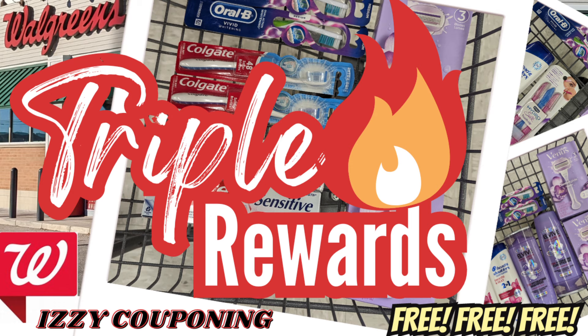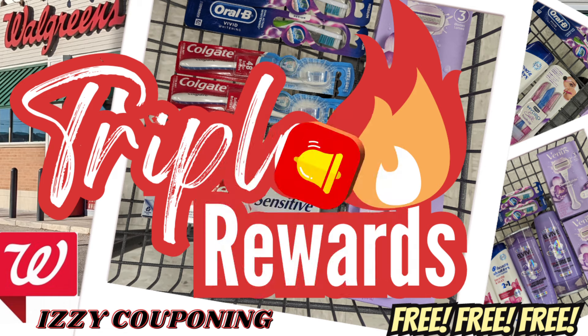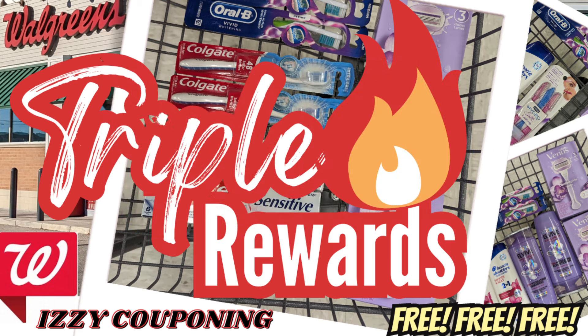So hopefully you enjoyed this video. Feel free to leave a comment down below on what deals you'd be doing this week. If you enjoy these type of videos, please support my channel by clicking on that like, subscribe, and notification bell for future videos. And also please share my videos, as this will help reach other individuals who are interested in learning how to coupon and save money. Bye everyone, happy couponing!